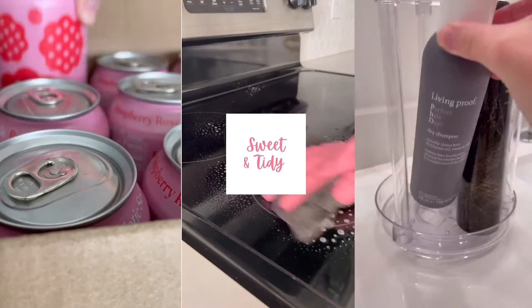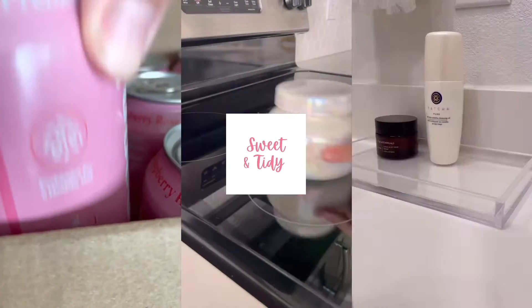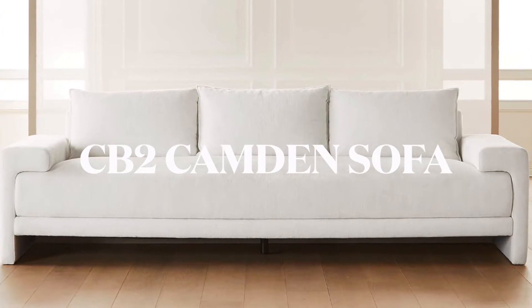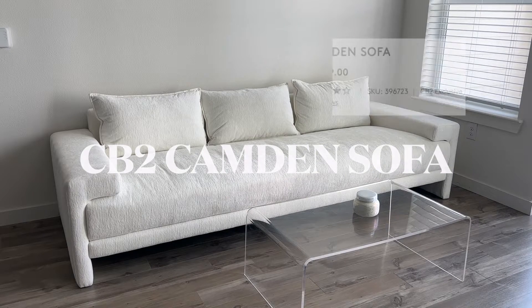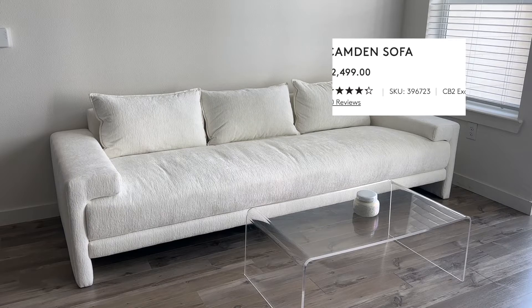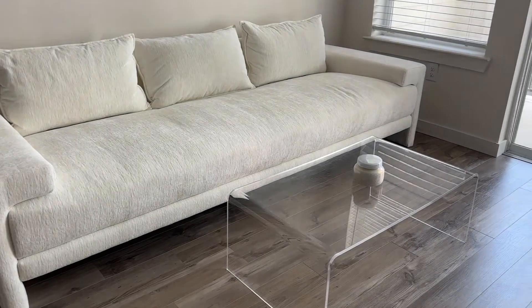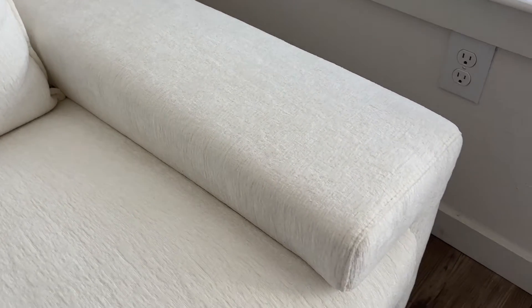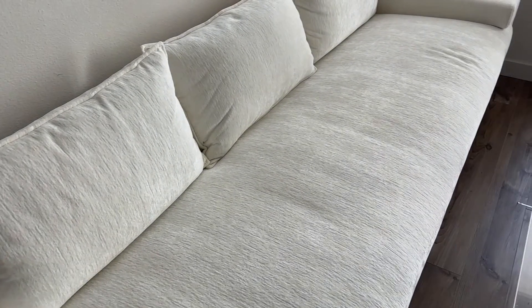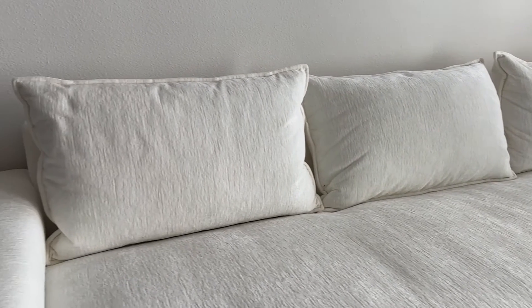Hello and welcome back to my channel where you'll find all things cleaning, organizing, and lifestyle. Today's video is a CB2 furniture review for the Camden sofa. This sofa is definitely a little bit more on the pricier side — it is just under $2,500 on the CB2 website. When I'm furniture shopping, especially for pricier pieces, I rely so heavily on reviews, so I really wanted to make this video to hopefully help anyone who is considering this couch. I want to give my honest opinions, so let's get into the details.